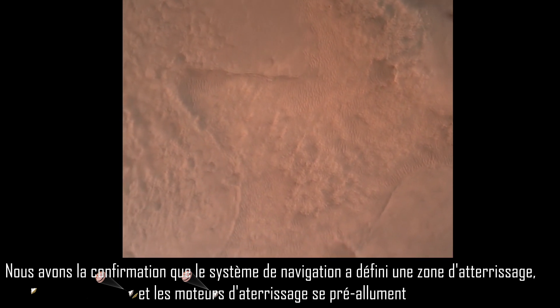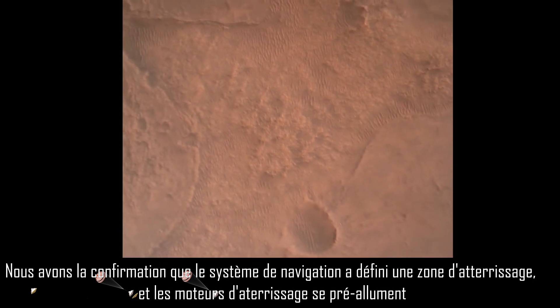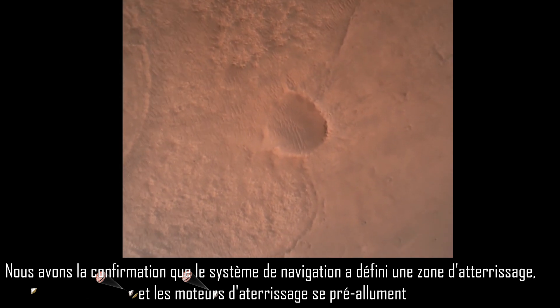LVS valid. We have confirmation that the lander vision system has produced a valid solution as part of terrain relative navigation. TBA is nominal. We have priming of the landing engines.